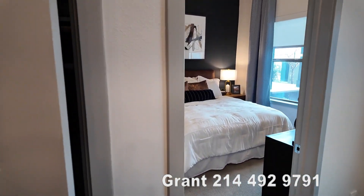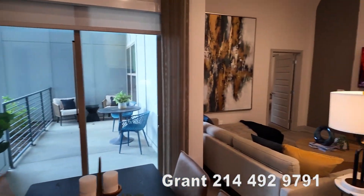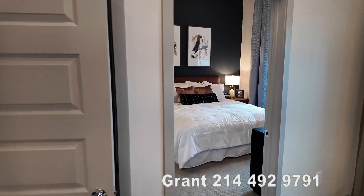We're now in part two of the Alta at the Farm. This is the two-bedroom apartment in Allen, Texas. We're going to go explore the bedrooms and the bathrooms. Let's go explore this right now.